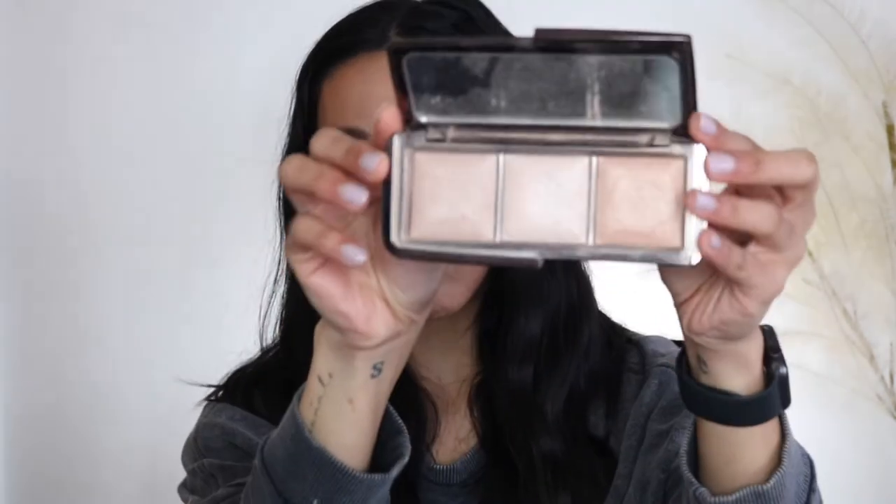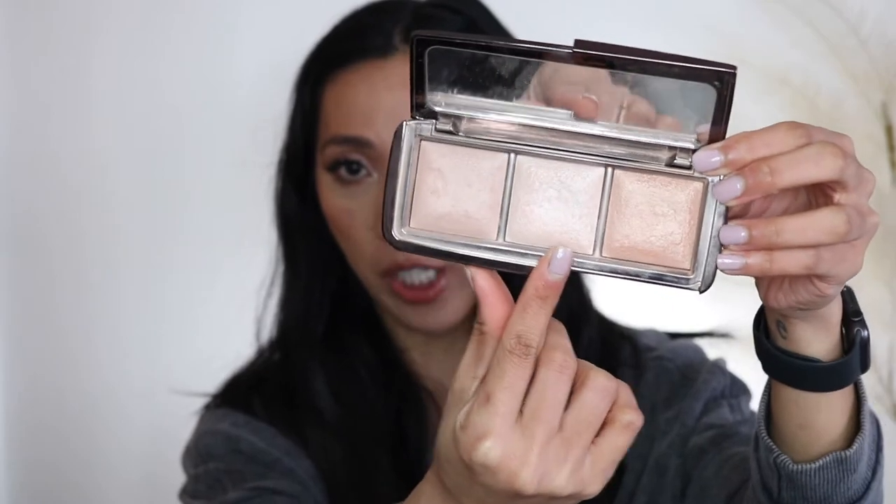I also have the Hourglass Ambient Lighting Palette. I've made a huge dent on the metallic shade and the bronzy shade — the dome is gone, there's a divot in the center. I haven't used the remaining shades as much because they have a dusty peachy-pink undertone that doesn't complement my warm golden skin tone. But the two I like give me a natural highlight. This palette was $100, so I have to use it up for my own satisfaction.